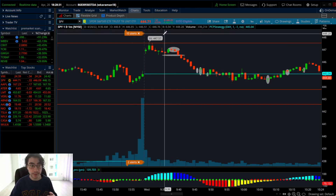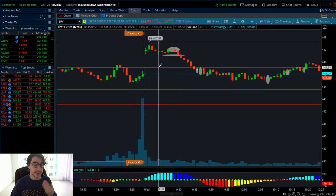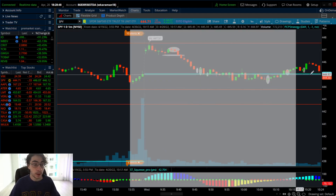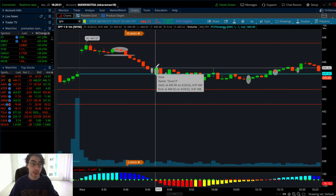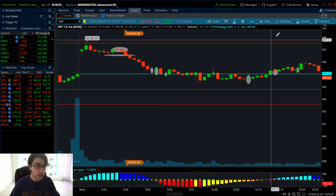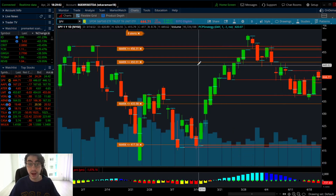My favorites are gap close reversals to fill the gap below. The gap flow strategy can be used singly as well, but my favorites are when there's a gap to fill within the side of the trade you're on. If you have calls and there's a gap to fill above, that's my favorite. If you have puts and there's a gap to fill below towards the price target, that's my favorite.